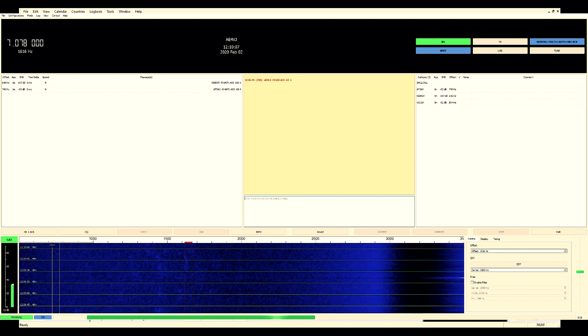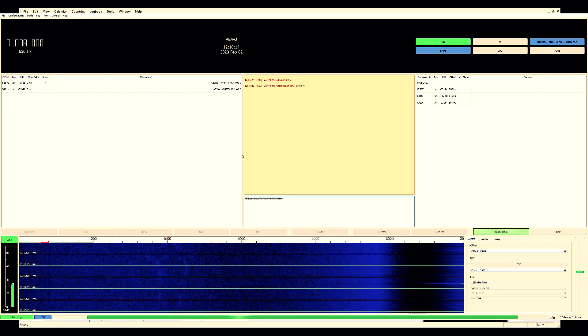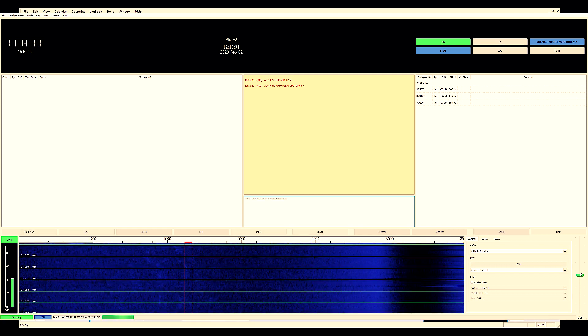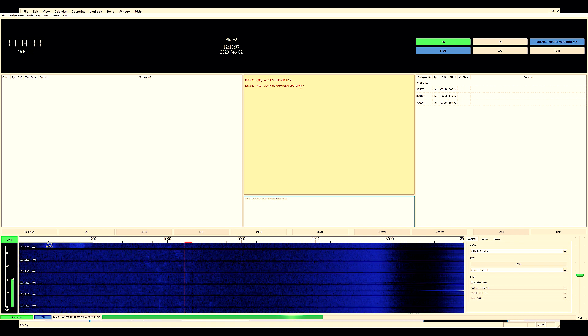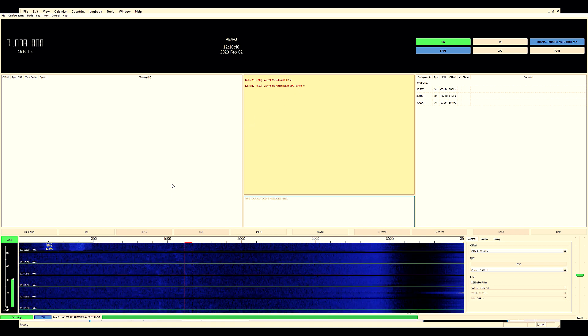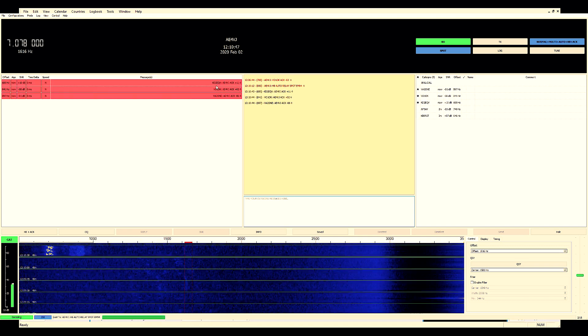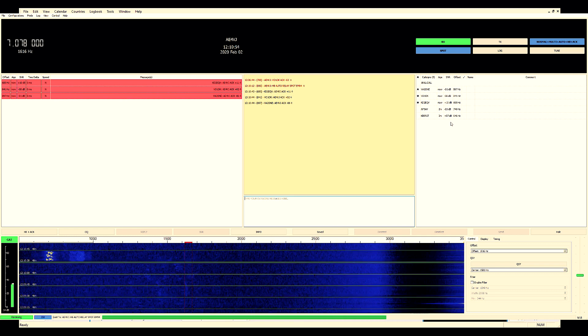If you send a heartbeat message — let's just do that — it waits until the cycle and then transmits. Watch my power and ALC. So we just sent a heartbeat asking for auto replies, spots, and it will send your grid. Now we're waiting. We see some activity down here — boom, one, two, three — three people, see the stars here by your station. Very handy, wow.